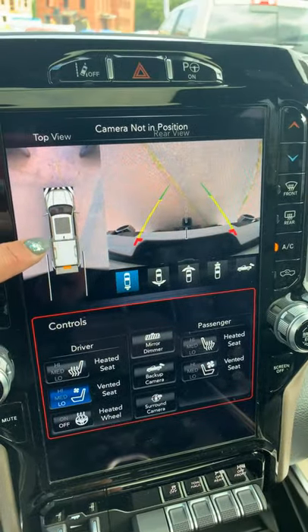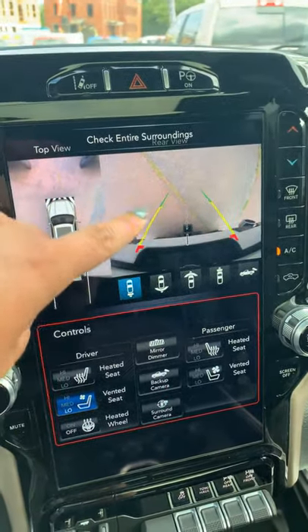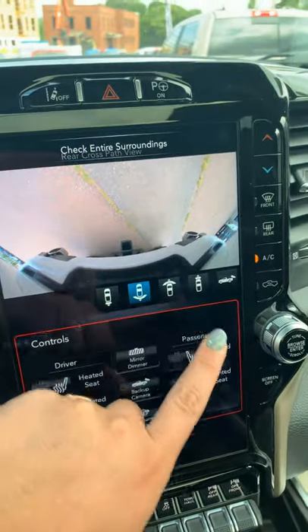On the 12-inch screen, you have your top view of your camera here. Right now it's pointed down, but you have a lot of different options with your camera settings.